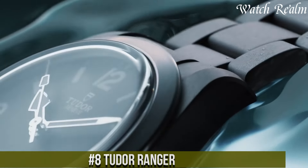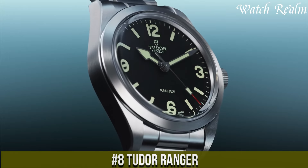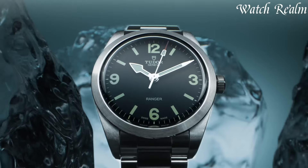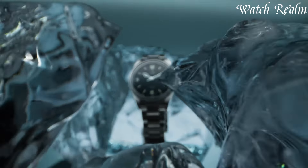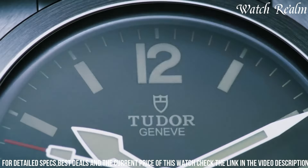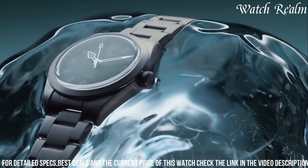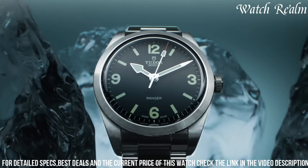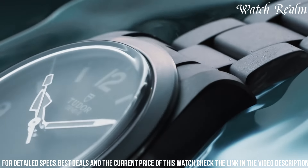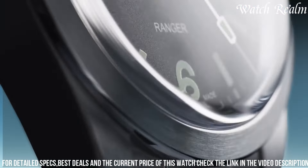Number 8, Tudor Ranger stands as a homage to the brand's historic tool watches, exuding a rugged elegance and vintage-inspired design. Encased in a 41-millimeter stainless steel case, this timepiece embodies simplicity and functionality, with its matte black dial adorned with luminous hour markers and snowflake hands paying tribute to Tudor's classic aesthetics. The Ranger's durable build and reliable performance stem from its automatic movement, ensuring accurate timekeeping and a power reserve of approximately 38 hours.